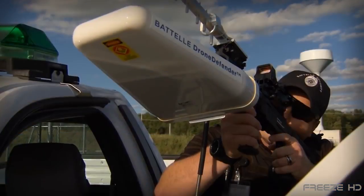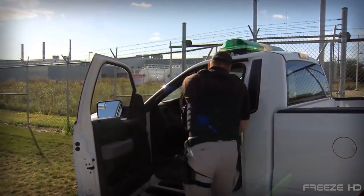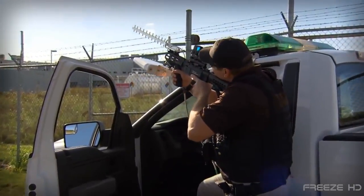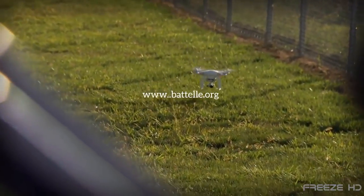This ingenious piece of electronics may soon become far more widely used. However, the public isn't invited. Until approved for public and regular law enforcement use, it's currently only authorized to be used by specific U.S. government agencies. For more information, just visit battle.org.